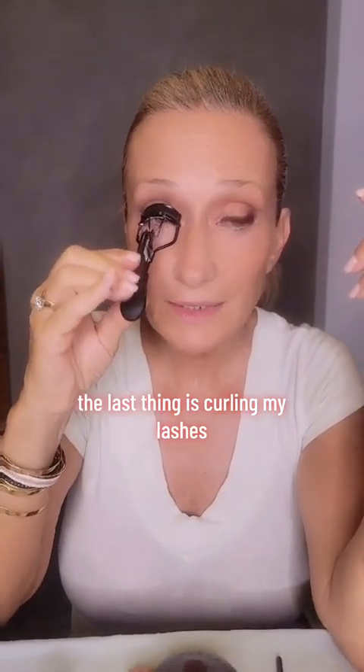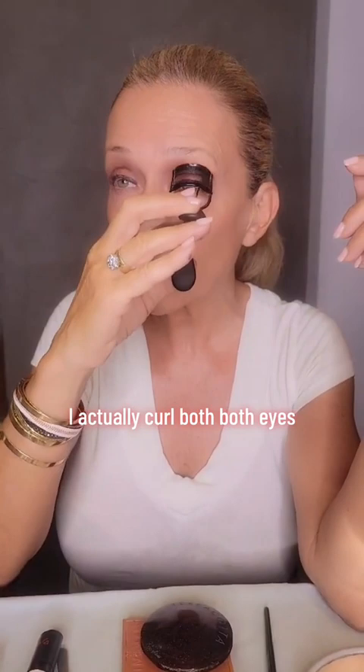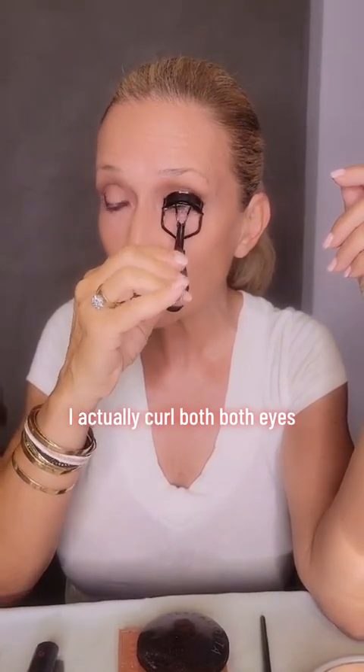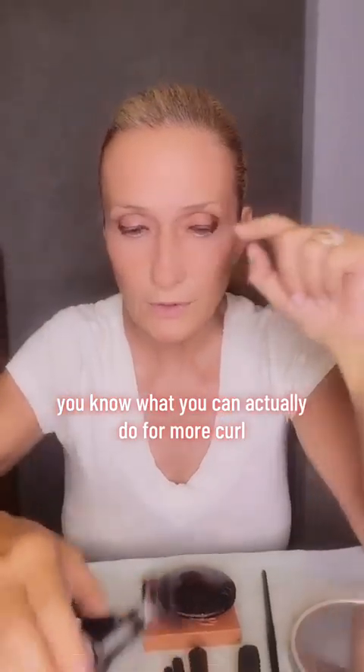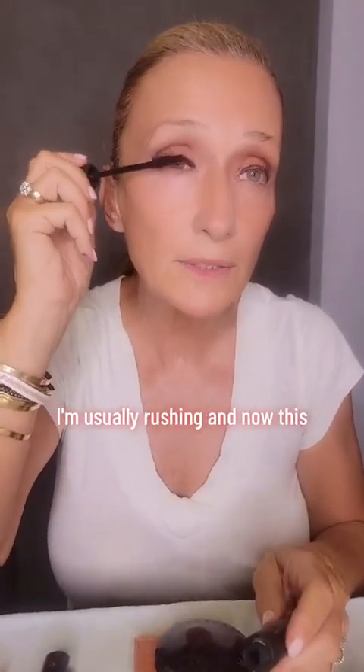The last thing is curling my lashes. I love this Dior curler. I actually curl both eyes. You know what you can actually do for more curl? You can heat up the curler with your blow dryer — it does amazing. I don't do it just because I'm usually rushing.